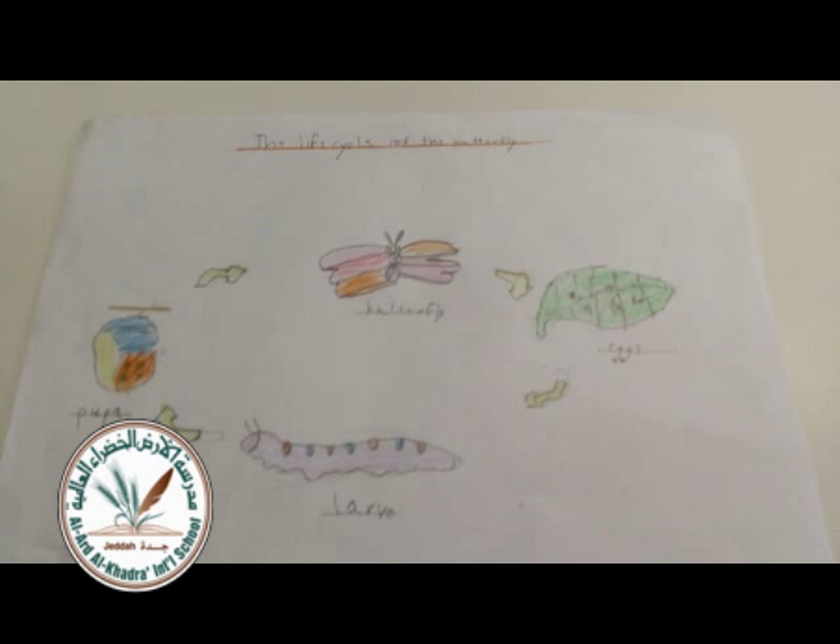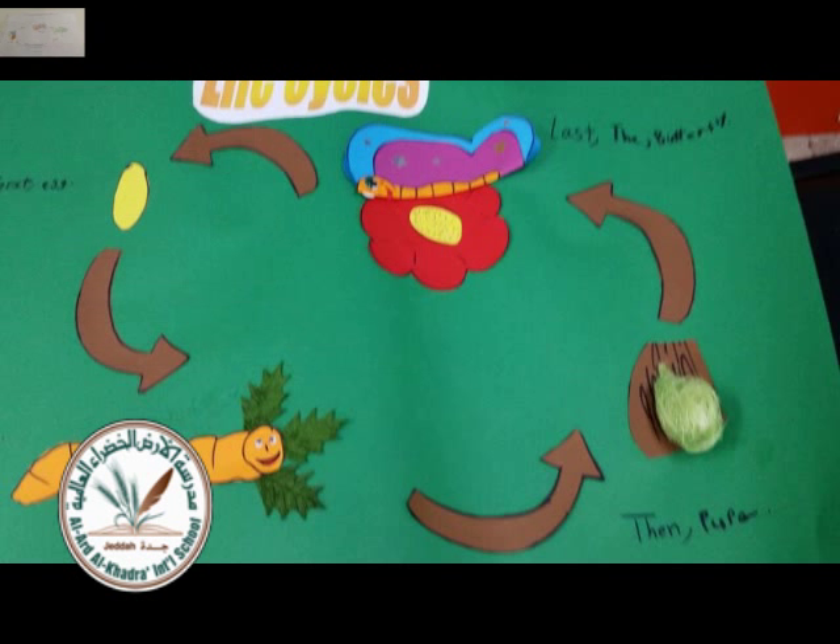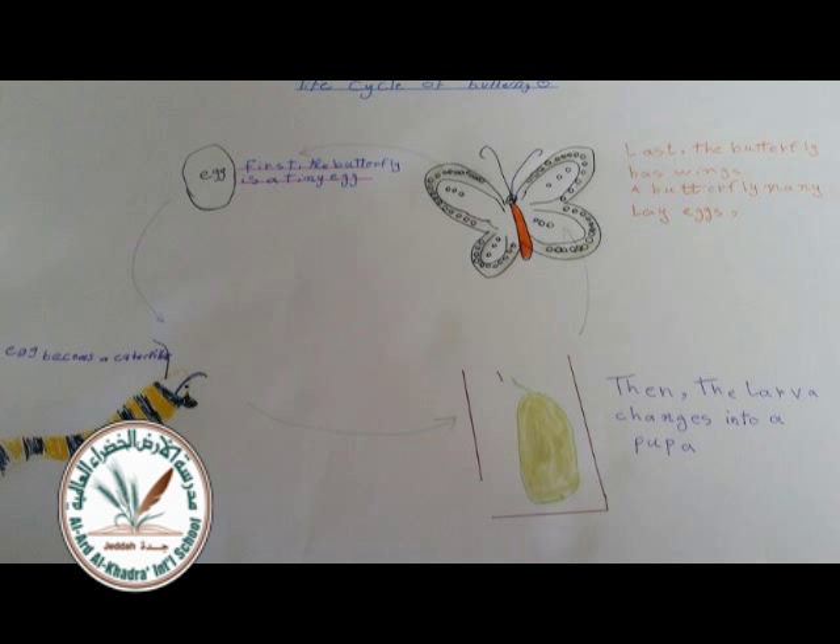Spiders, ants, and wasps are the predators. Why? Because they like the taste of butterfly.